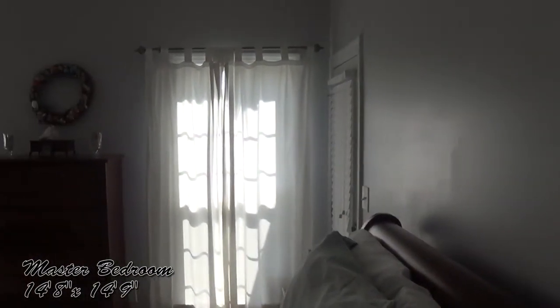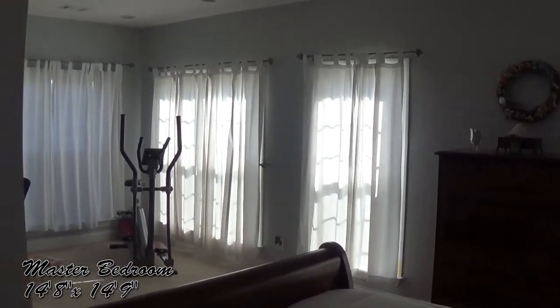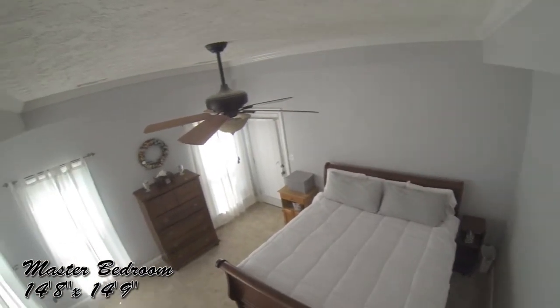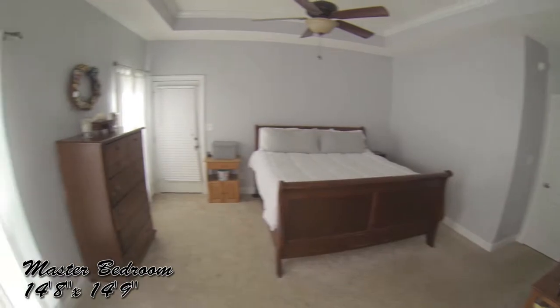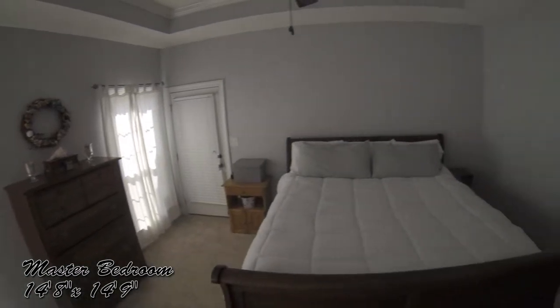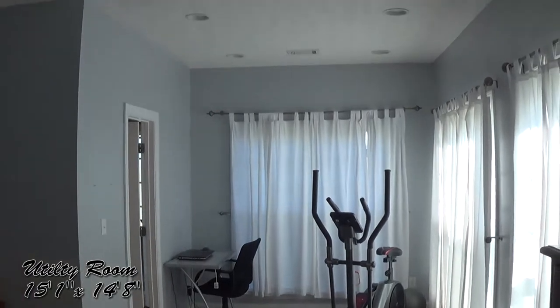Welcome to the master bedroom. Look at how much natural light enters the bedroom. The master bedroom features a box ceiling, and there's a door that leads to the covered patio out back. The master bedroom also has an extended nook — it would be great for a day bed.